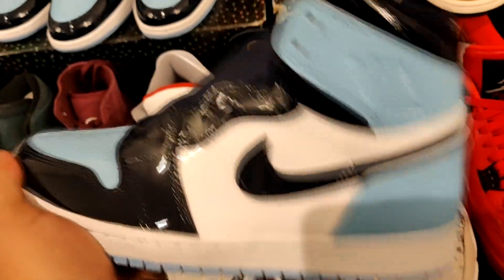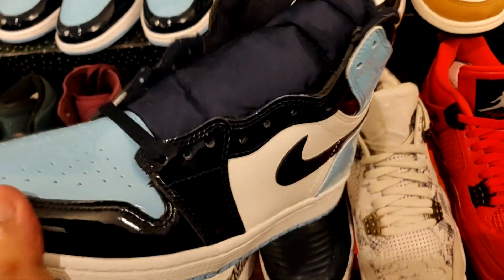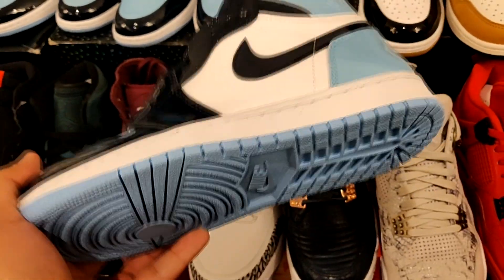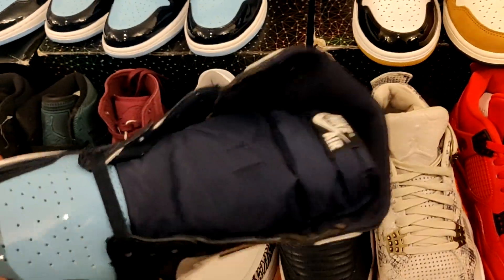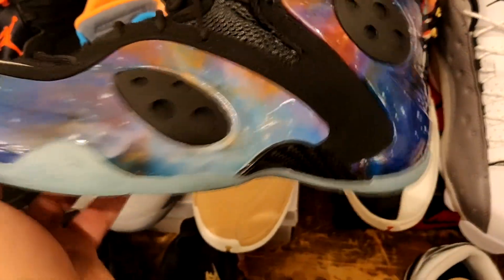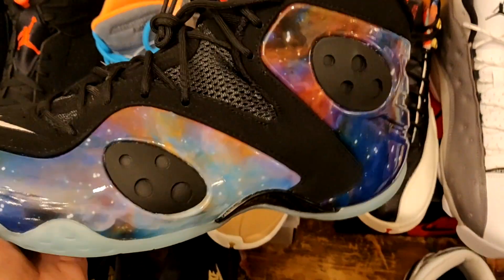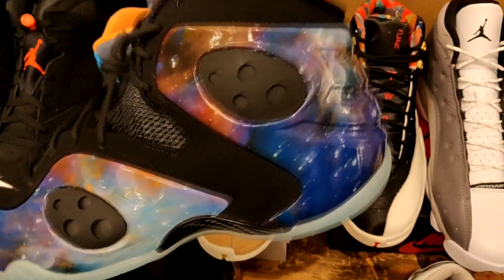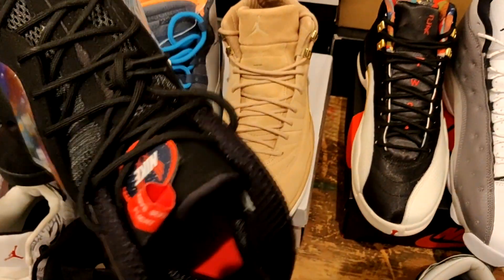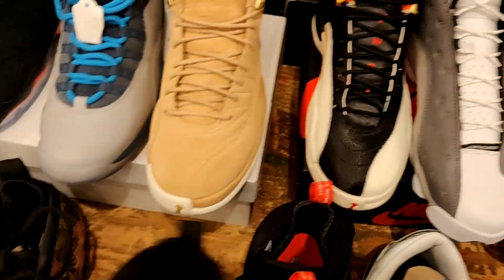Got the Air Jordan 1 Blue Chill or UNC joints in hand — these not bad. I'm not really a big fan of patent leather shoes because you already know these going to crease up like crazy. But in hand, these not bad at all. These going for crazy prices like $400, $500, and retail on these is $160. Got the Galaxy Zoom Rookie. These ones just released — I'm not really a big fan of Zoom Rookie, so I didn't really try for these, but in hand, not bad at all. Got that galaxy look to them — just overall clean, real decent. They also got the floral Foamposites. Wasn't a fan of these at all, but a lot of people kind of liked them. I didn't know these had the lace lock — that's pretty decent.